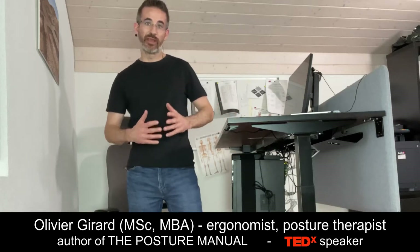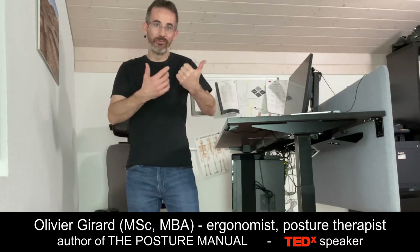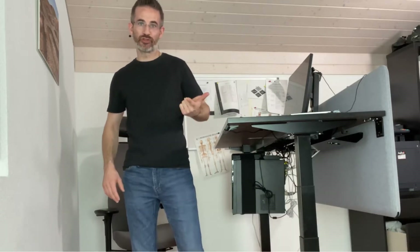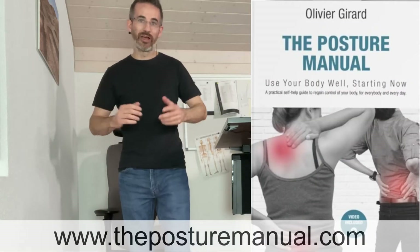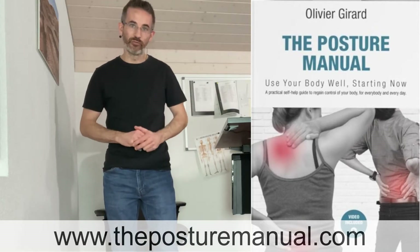Electric desks are in fashion and I always get the same three questions: Are they really useful? How to choose them? And how to use them? This video is to answer these three questions. Welcome, I'm Olivier Girard, economist, posture therapist, and author of the Posture Manual.